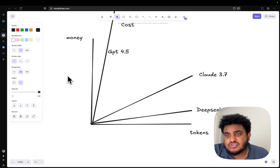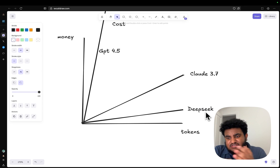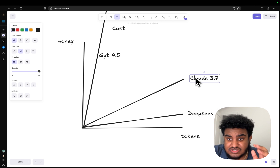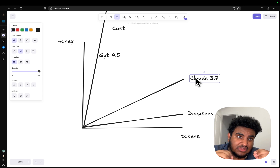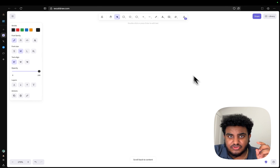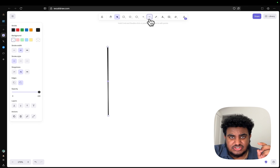In terms of model pricing right now, DeepSeek and Google's Gemini models are on the cheaper side. Claude 3.7 is expensive but really great. I've noticed a difference between Claude 3.7 and Claude 3.5.